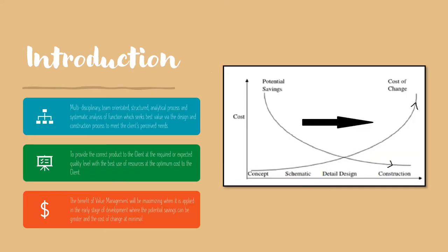Value Management is a multidisciplinary, team-orientated, structured, analytical process and systematic analysis of function which seeks best value via the design and construction process to meet the client's perceived needs. The main purpose of Value Management is to provide the correct product to the client or end-user at the required or expected quality level with the best use of resources at the optimum cost to the client.